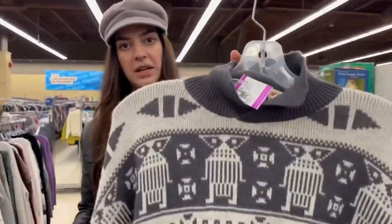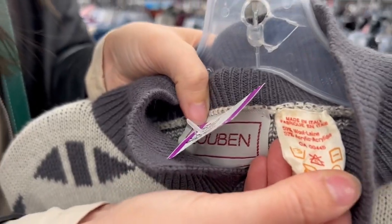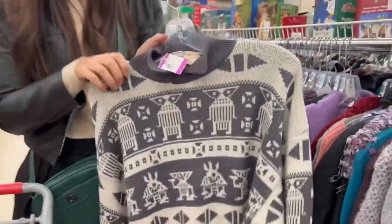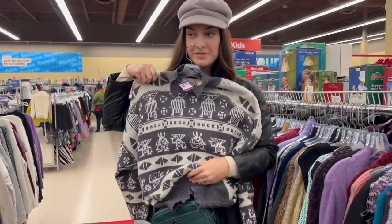This one's vintage, made in Italy. It kind of looks like Pac-Man, but it's pretty. I like it.